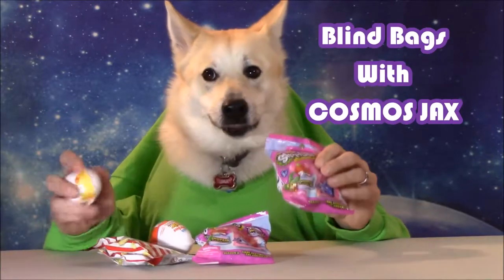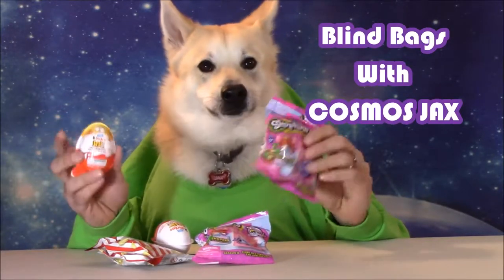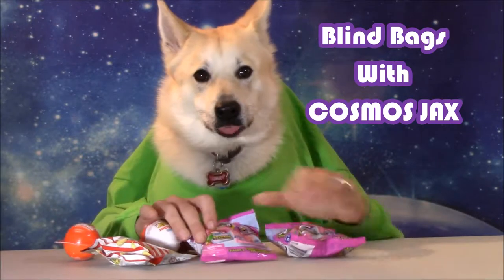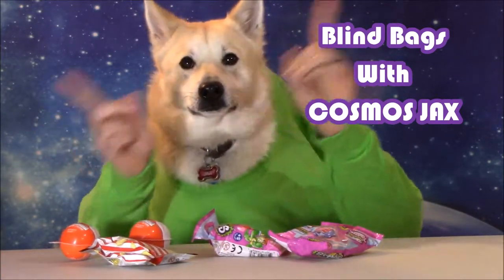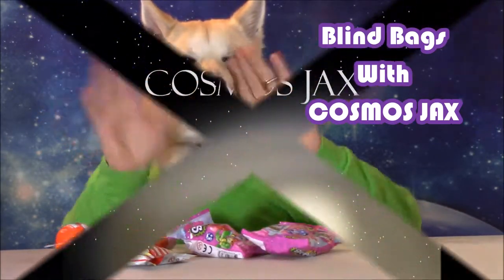Hello my fellow space dogs and cosmic cats! Today myself along with some space friends will be opening a variety of blind bags including Shopkins, Kinder eggs, and a Tsum Tsum pack. Join along in the fun as we open the blind bags and then decide which three will stand on top of the golden podium. Don't forget to make your guesses and leave comments below. Now have fun!